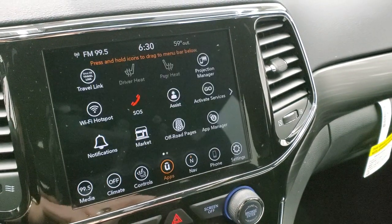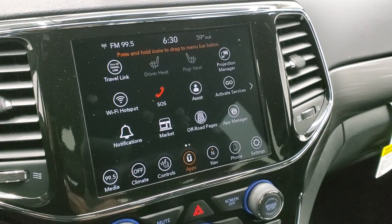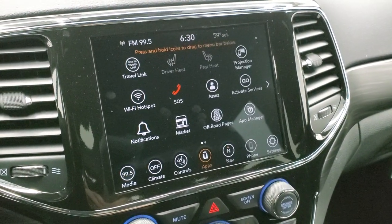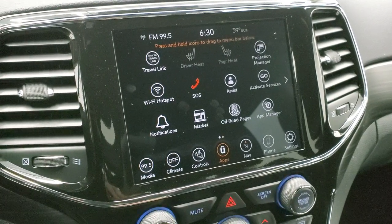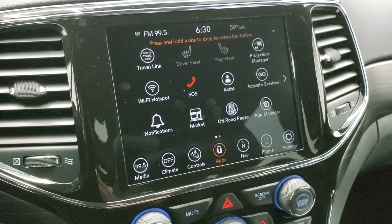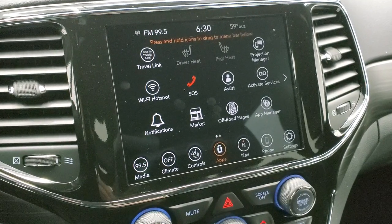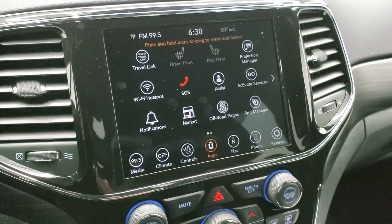You also have a projection manager where you can project your cell phone to the screen via Android Auto or Apple CarPlay. So if you prefer a different navigation system or want to play music through your phone and control it through the radio, you can do that. We actually did a demo on Android Auto with an 8.4 4C radio — in the upper right-hand part of the screen is that video.